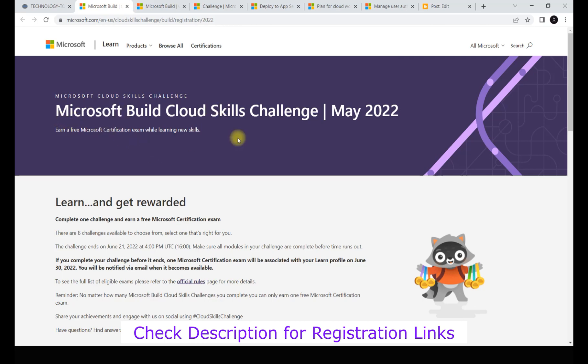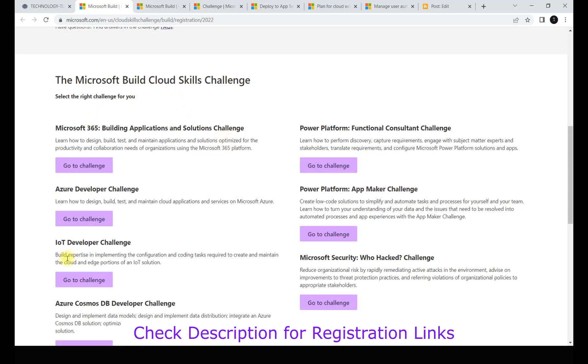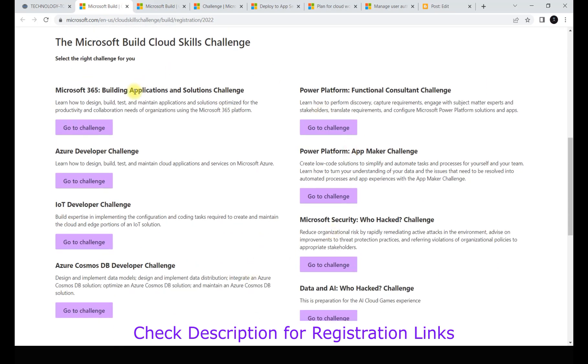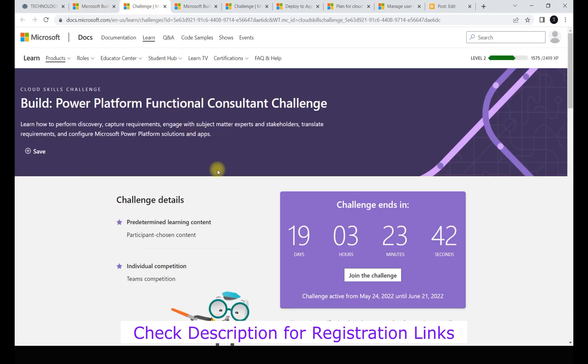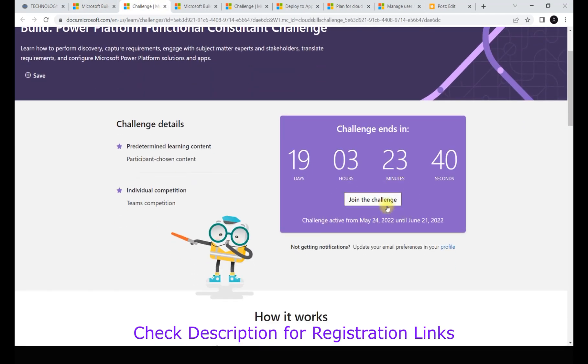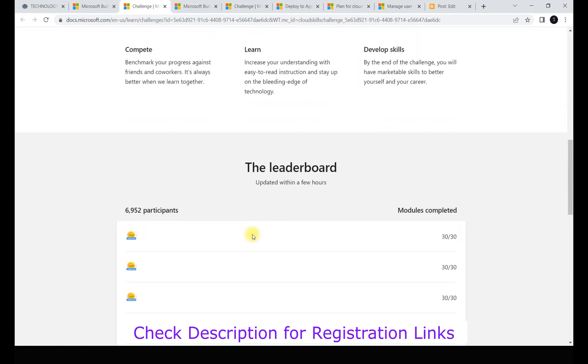To get started, go to the challenge link. Once you click it, you'll land on the page where the challenges are listed under 'Learn and get rewarded.' To join a challenge, just click any of the challenge links. I've already registered, so let me walk through one from the start. Once you click a challenge, you'll see the 'Join the Challenge' page which explains how it works - compete, learn, and develop your skills.